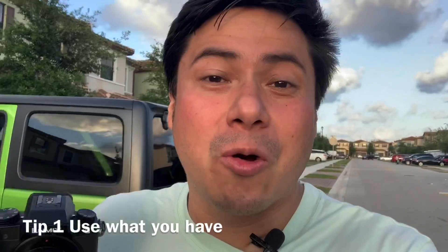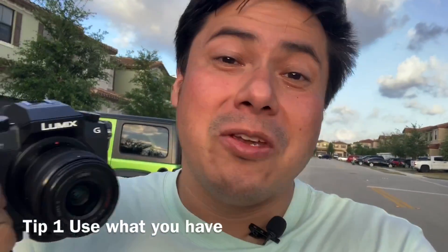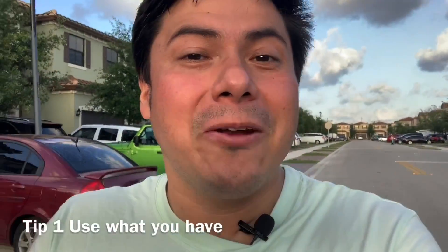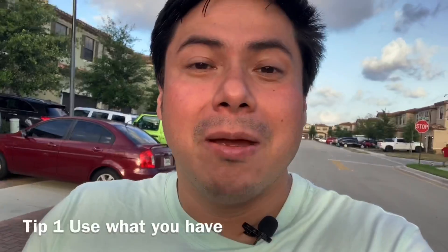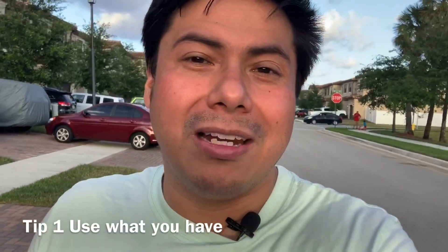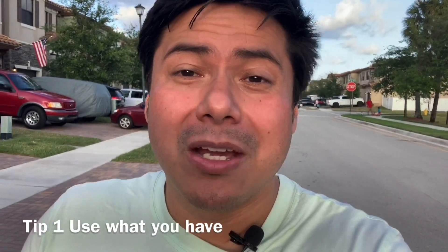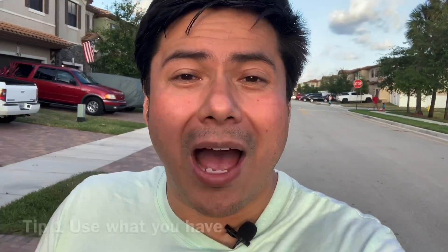The first tip I want to address is the equipment that you use. Here's the thing — the equipment does matter, but not so much. I have a Panasonic G7, it's a good camera, but right now I'm actually using my iPhone. All phones now have really good quality video, they probably even have a 4K camera, so you don't really need really expensive gear — just use what you have.